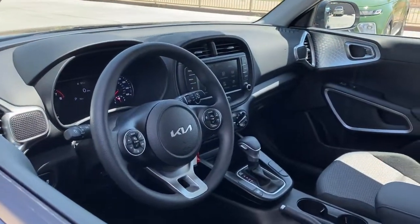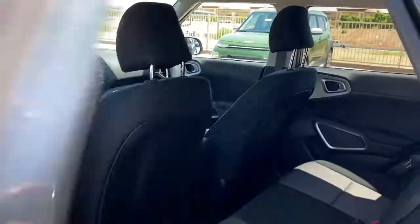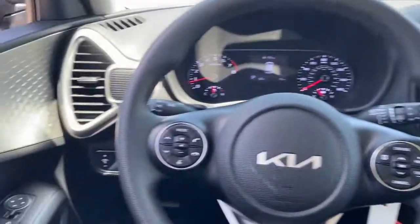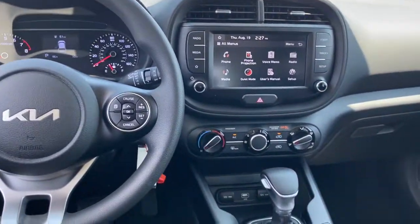The following are some of this vehicle's highlighted options: keyless entry, backup camera, steering wheel audio controls, Bluetooth connection, stability control, traction control, pass-through rear seat, intermittent wipers, temporary spare tire, passenger vanity mirror.